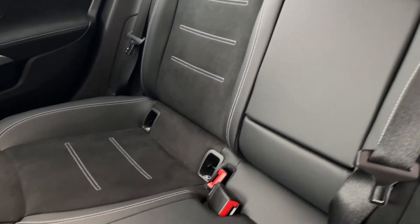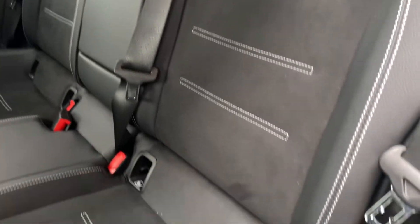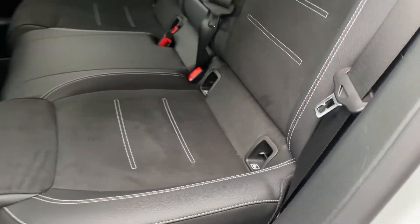The actual seats themselves come in Artico leather and Dynamica suede — a gorgeous styling option and super comfortable as well.